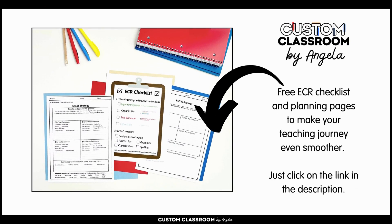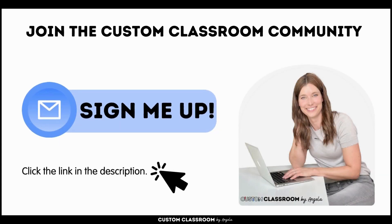You can grab this checklist that I used throughout the video for free — just look at the link in the description. I hope you found this video helpful. Don't forget to join our exclusive Custom Classroom community for more valuable resources and support.